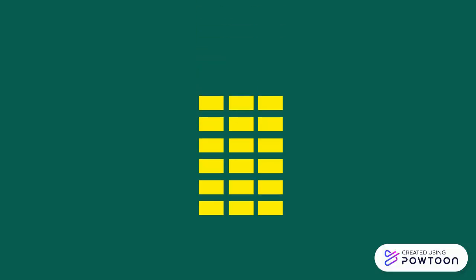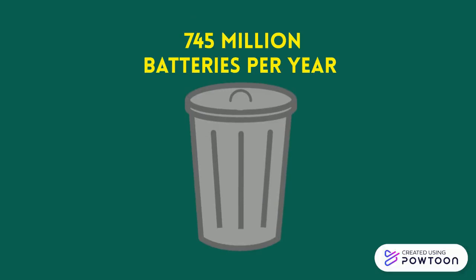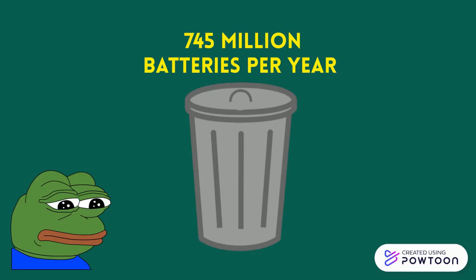Did you know Canadians throw away 745 million batteries per year? These batteries can be extremely harmful to people and wildlife if they're improperly disposed of, due to toxic metal contamination and leaching into the environment.